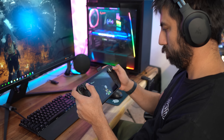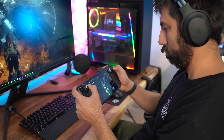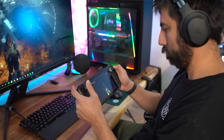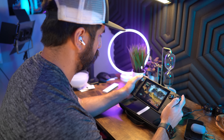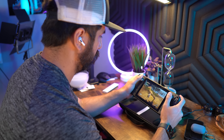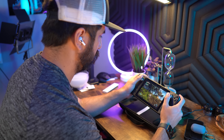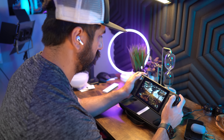The Steam Deck also has an auxiliary input at the top, and you can use Bluetooth headsets as well, which works really well in general. I've noticed some issues depending on the headset — like with my AirPod Pro 2s, which can be finicky — and I'm hoping Valve can do an update to improve Bluetooth compatibility down the road.